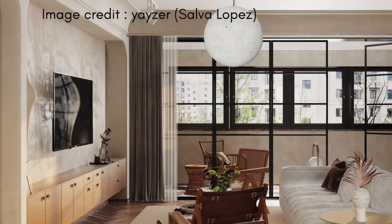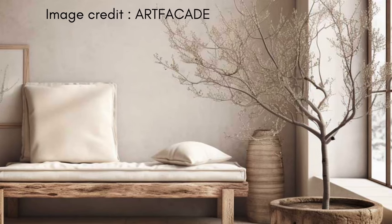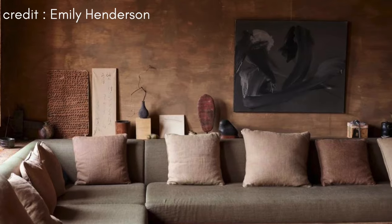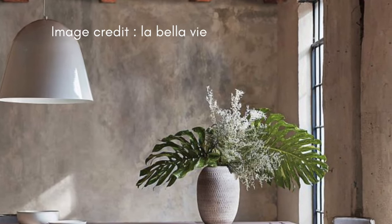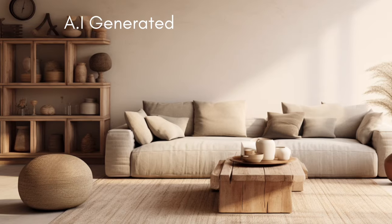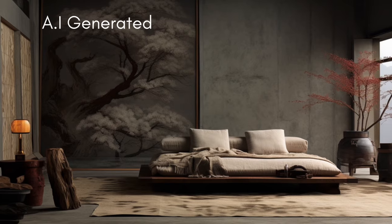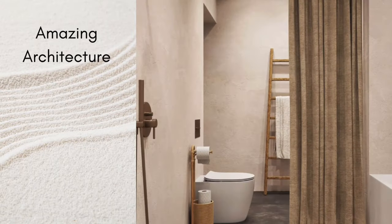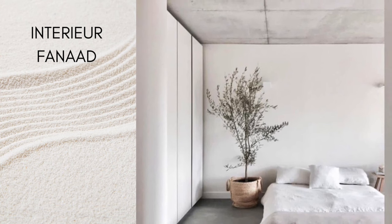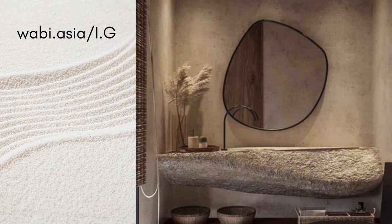In wabi-sabi, keeping things simple is not just about looks — it's about living in a way that values simple beauty and clear, open spaces. This idea shows in how carefully things like materials and furniture are chosen for both their looks and their use. For example, in a wabi-sabi living room, you might see a plain, well-made couch in a soft color, letting the quality of the material and the craftsmanship stand out. This minimalist style also shapes the overall layout, with rooms designed to be spacious and airy without extra decorations. The emphasis on simplicity in wabi-sabi not only makes the environment calm and peaceful, but also shows off the true quality of the materials.